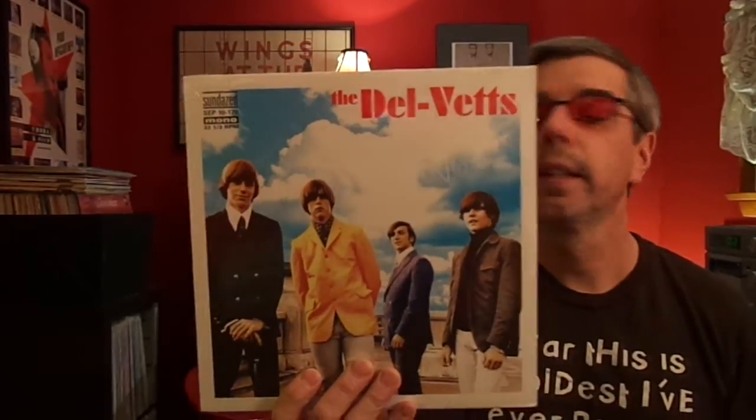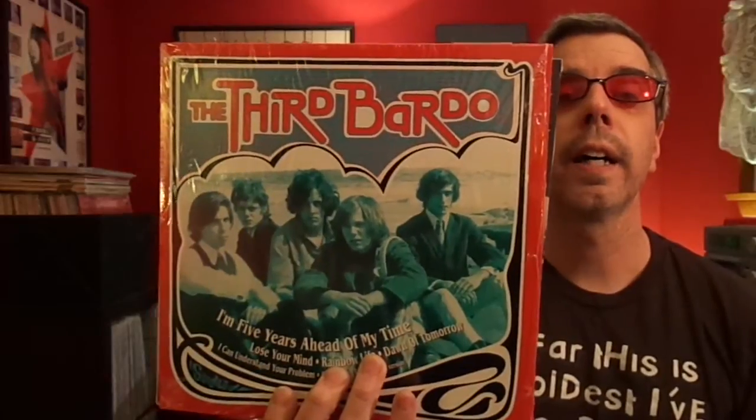That does it for the compilations. Now I'll start with the original garage guys. I have mostly reissues — I've never been lucky enough to find decent copies of the real thing at a decent price, although I did pass up a fairly good Bubble Puppy album once. I recently got a ten-inch by the Dal Betts — pretty much everything they ever did — put out by Sundazed. I also got the same kind of thing by the Knaves: Leave Me Alone, also on Sundazed. And the Third Bardo: Five Years Ahead of Our Time. All of these are ten-inches put out by Sundazed.